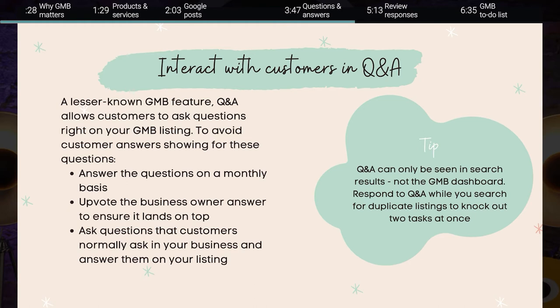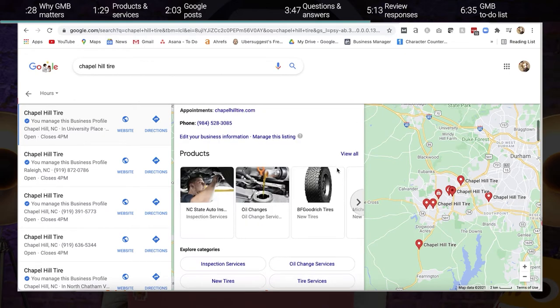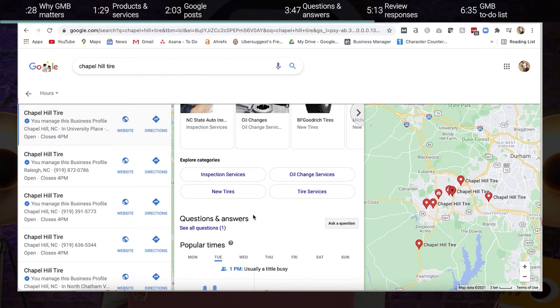One really important tip for the Q&A section of your Google My Business profile is that this is one of the only GMB features you can't see from your Google My Business dashboard — it can only be seen in search results. So to answer these questions, you need to Google your business name, scroll down to your listing, probably on the right side of the screen, and then answer these questions straight from your GMB listing.